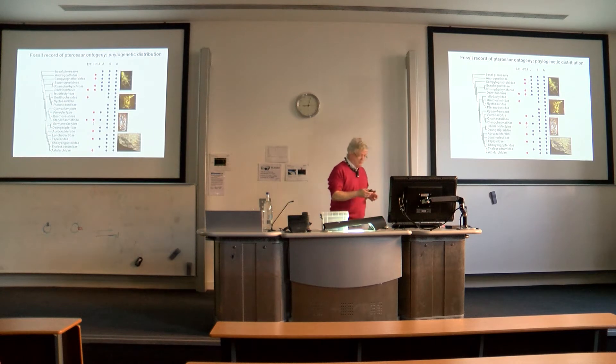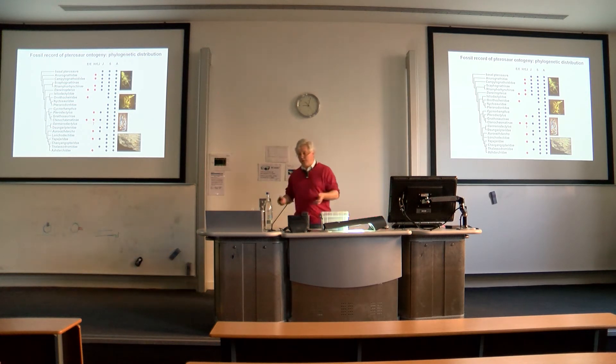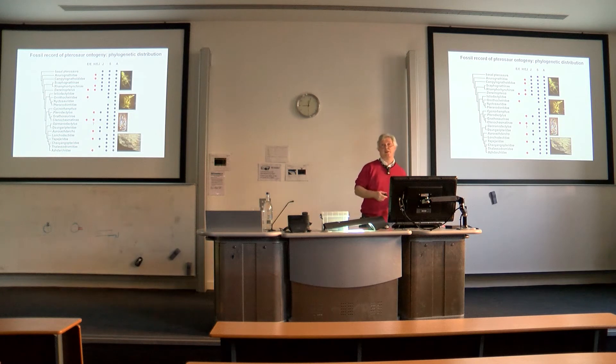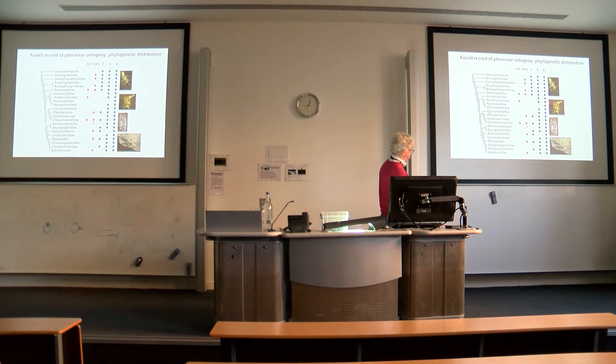If we put together all the records we have of eggs and embryos, hatchlings, and early juveniles — shown in red here — calibrated against a phylogeny, we have a modest pterosaur fossil record of early growth stages, but one that's really useful in terms of understanding what's going on. I've just shown on the left-hand side here various hatchling individuals and an egg as well.